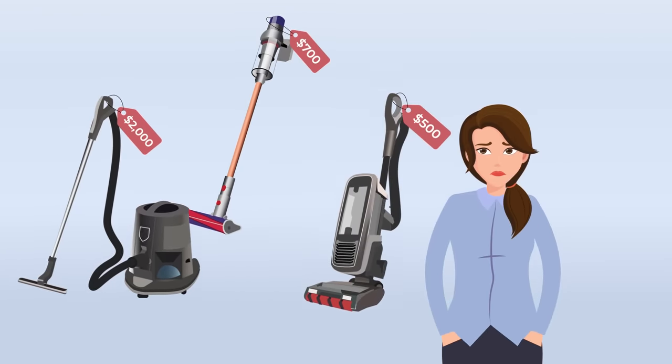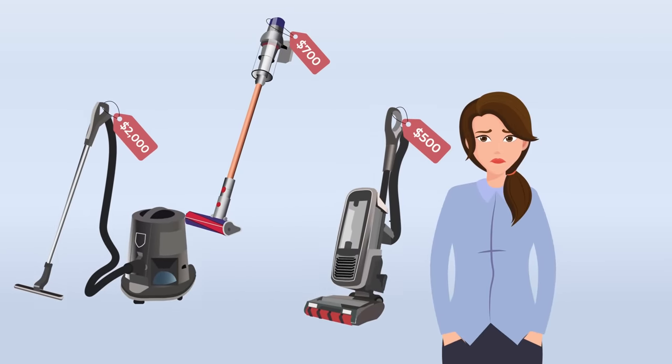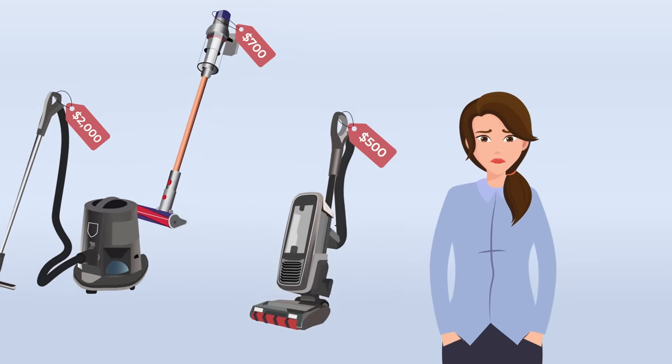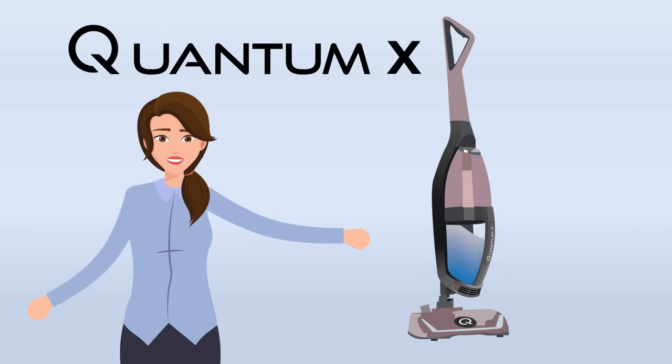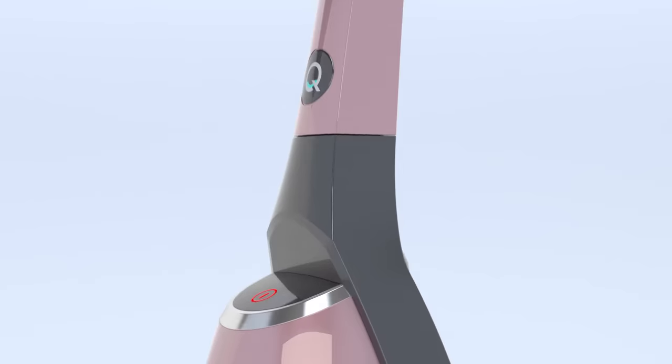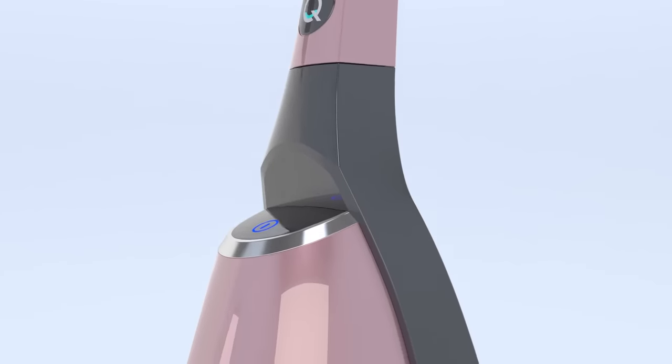What if you could get water filtration technology but for a fraction of the cost? And what if it was in a user-friendly upright style? Introducing the Quantum X — the world's first upright water vacuum. It is a game-changing way to clean your home.